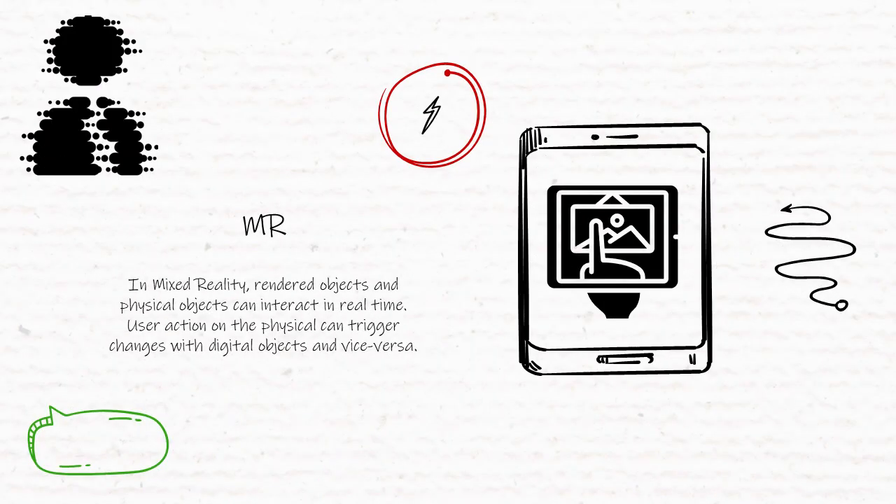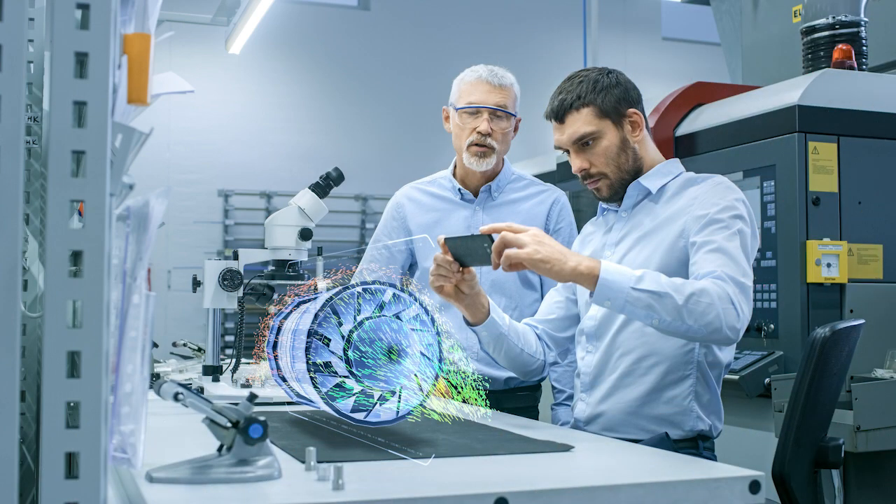Yeah. Mixed reality, or MR, is a crossover category where actions on digital objects have noticeable consequences in real life, and vice versa. In that sense, it may combine hardware and software from both forms of extended reality technologies into a new mixed environment. This is a more recent term, and examples have not quite yet come to the mainstream.